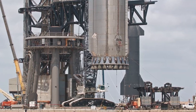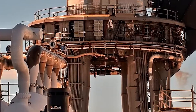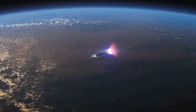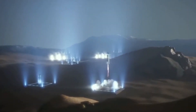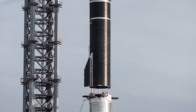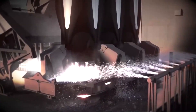SpaceX's Starbase factory is already building multiple intentionally expendable Starships. Ship 26 and Ship 27 feature no thermal protection, have no heat shield tiles, and will not be fitted with flaps, making them impossible to recover or reuse. They will likely be used to test other crucial Starship technologies like orbital refueling and cryogenic fluid management. Meanwhile, SpaceX's multi-billion-dollar NASA contract to return astronauts to the Moon revolves around a depot ship variant that will store propellant in orbit and cannot return to Earth. The first few Starship Moon landers may also be functionally expendable, used for only one astronaut landing apiece.